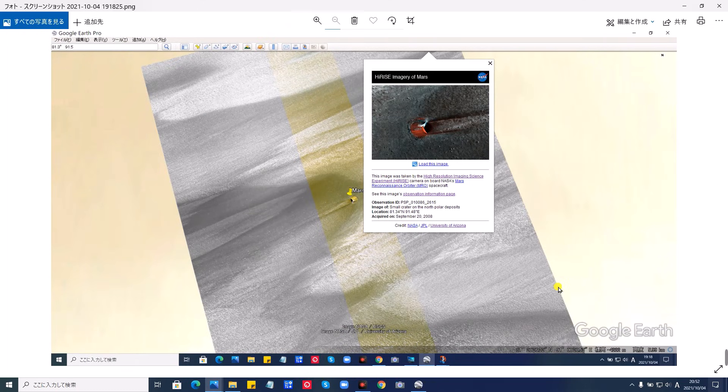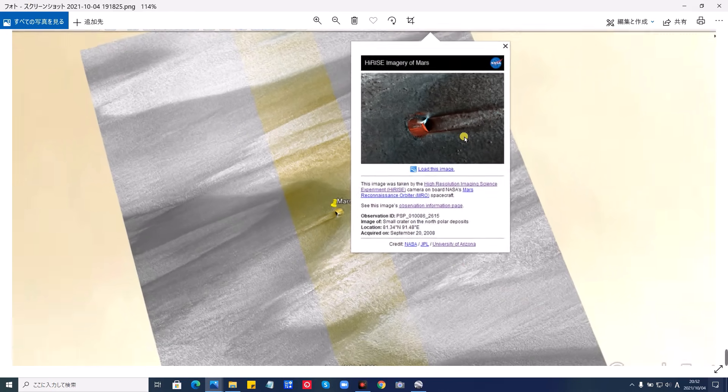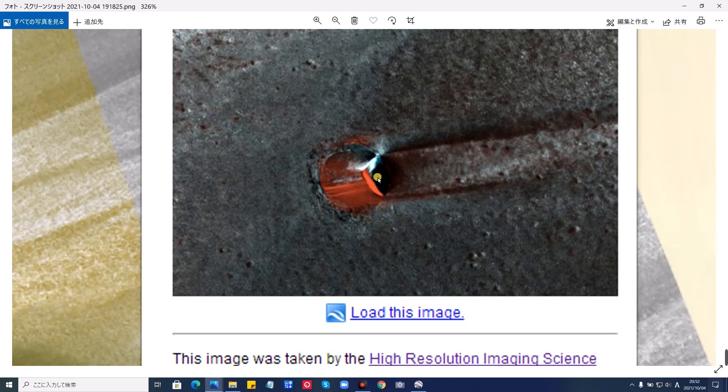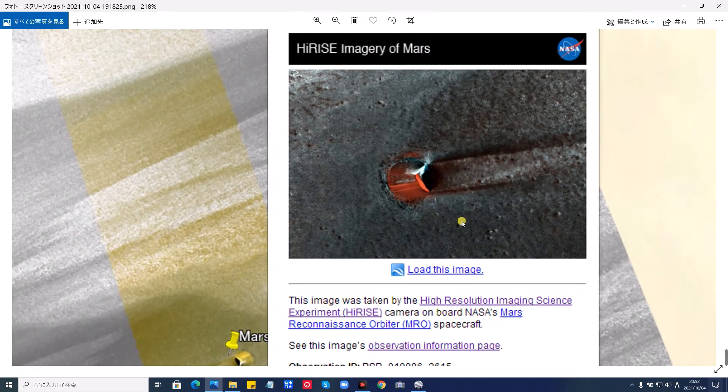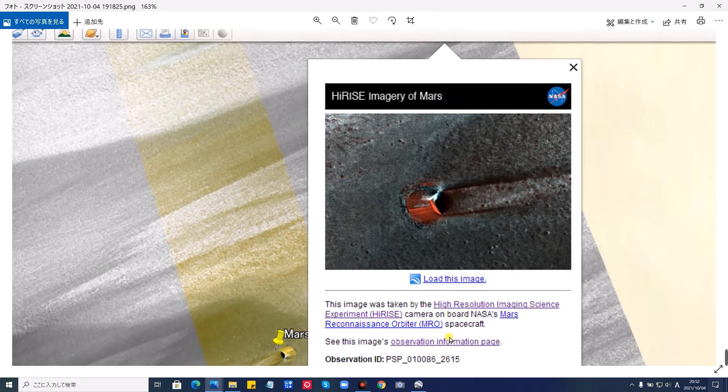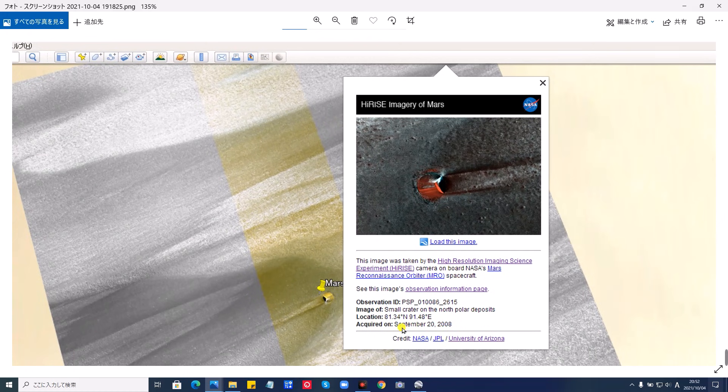皆さんはどう思いますか。ぜひコメントください。今日は超スクープです。これがGoogle Earthの中の火星に切り替えて、この画像を大きくしたものです。この見方もお教えします。これ正式画像です、NASAの。こういった感じになります。ここ、ロケーションが載っております。